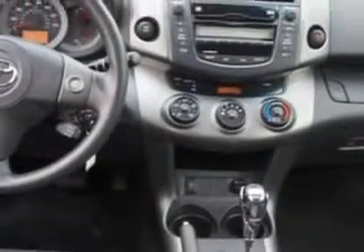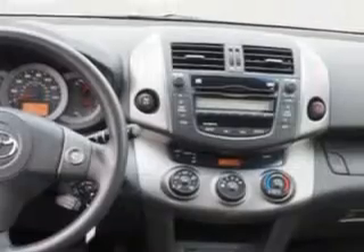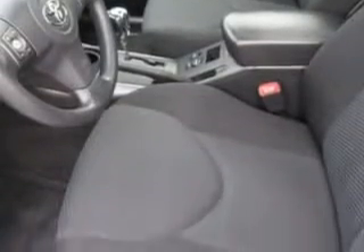Rear Coil Springs Suspension, Sport Suspension, One Touch Windows, LED Tail and Brake Lights, Rear Seats with Rear Heat Vents, Front Seat Type Bucket, and much more.